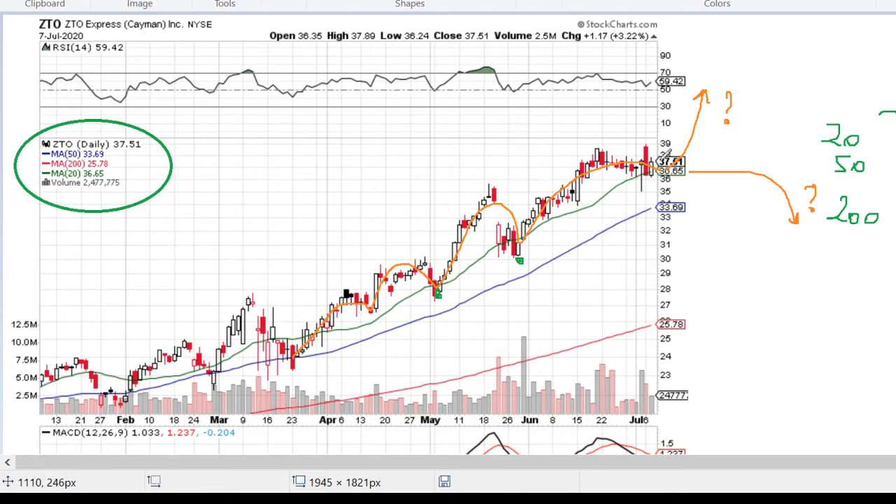We can see that the last wave, which started at the beginning of June, seems to be ending now and testing moving average 20 as resistance. It has been consolidating for the last three trading sessions.